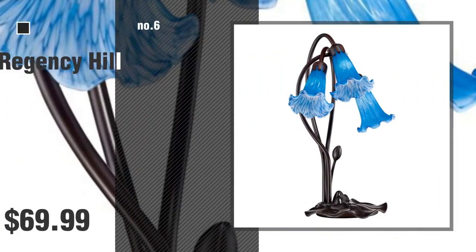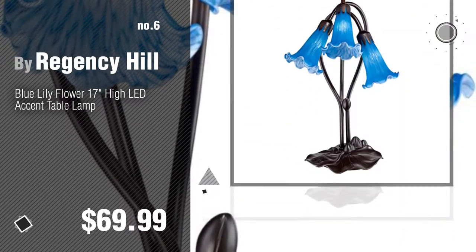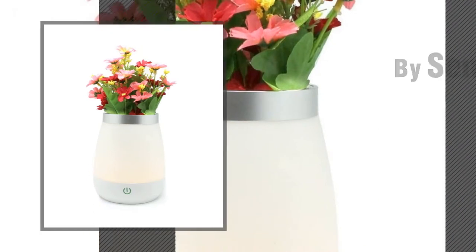Number 6, by Regency Hill. Number 7, by Sendida.